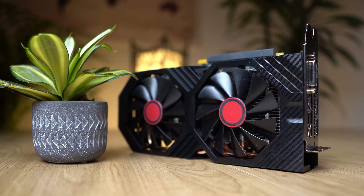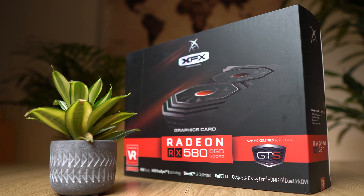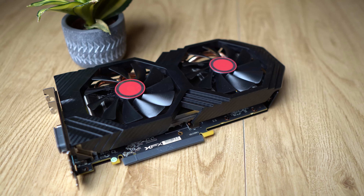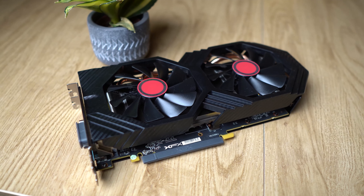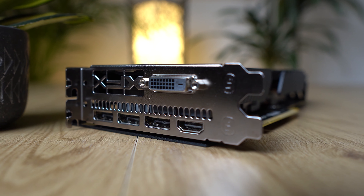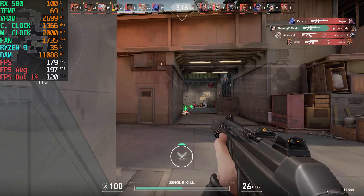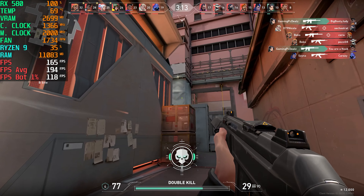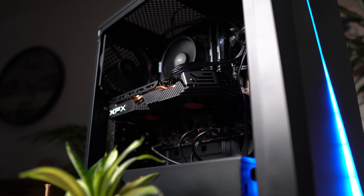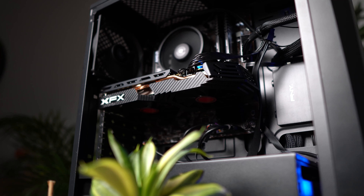I've got the XFX GTS XXX edition here, which I was already impressed with last year. Despite the fact that it runs a bit hot in stress tests at almost 80 degrees, the fans are relatively quiet and hardly produce any noise. The RX 580 requires an 8-pin power connector as its power draw is rated at 185W maximum. On the back, this model has 3 DisplayPort 1.4 and 1 HDMI 2.0 port, which is enough to support 3 4K monitors or 4 1080p monitors. The test system also features a Ryzen 9 3900X and 32GB of 3600MHz RAM, which is enough to make sure not to bottleneck the GPU.